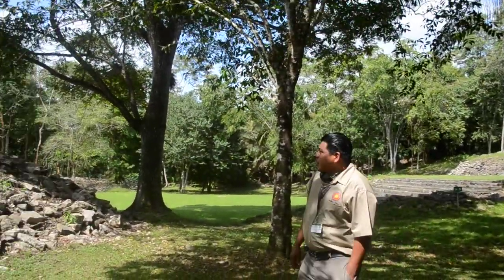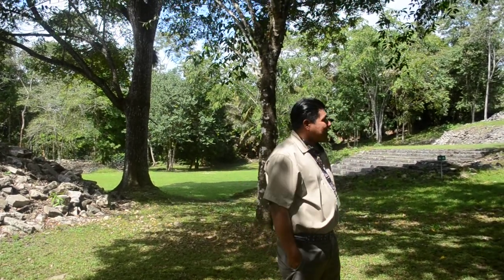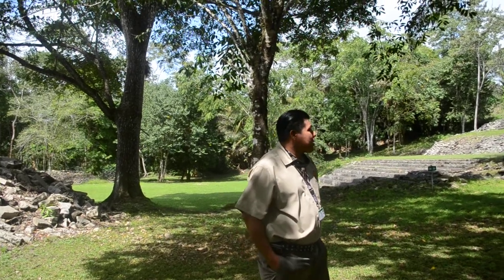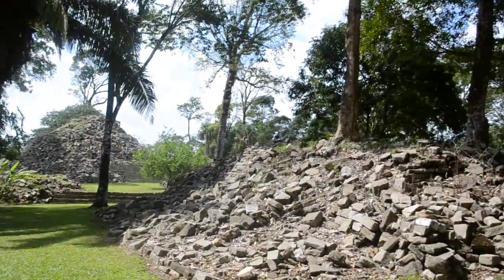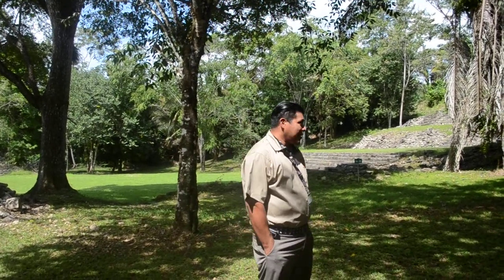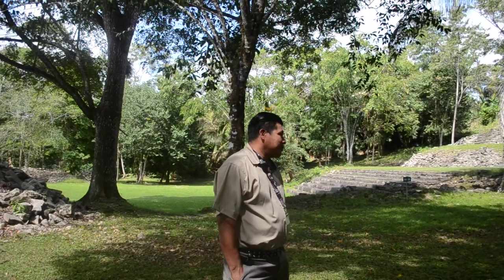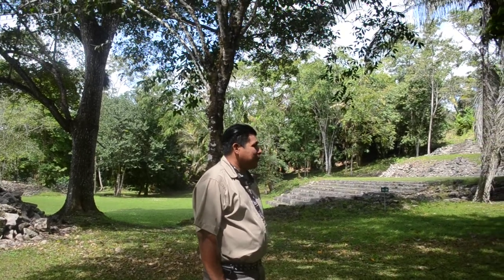When we were under the British colony, the British expeditions could come here and do whatever they wanted, right into the structures. When we go further I'll show you a structure that was blown up by Norman Hammond in 1970. Norman Hammond was actually a medical officer, not an archaeologist, and they were in search of gold and treasures from the Mayas.